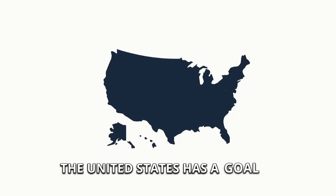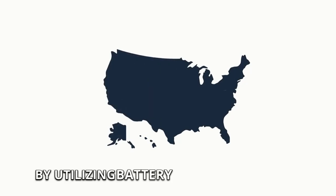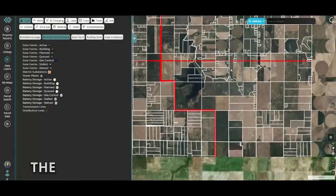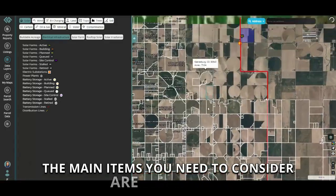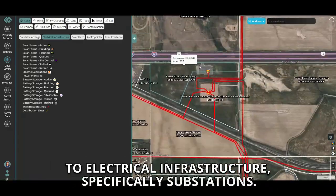The United States has a goal of becoming emissions neutral by 2050, and a way to reach that goal is by utilizing battery storage facilities. So when you're assessing your property, the main items you need to consider are proximity to electrical infrastructure, specifically substations.